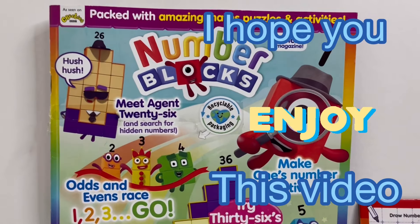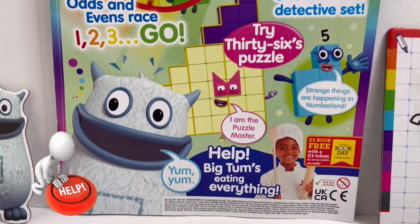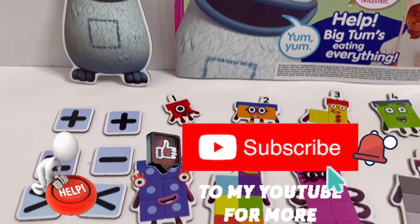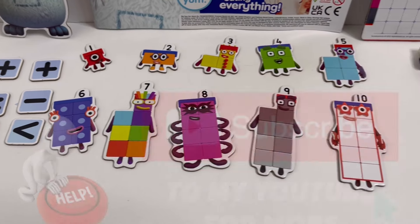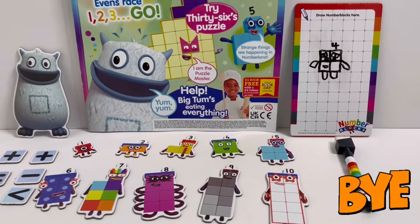So guys, I hope you enjoyed this video today. I want to ask for your help — please hit that subscribe button and subscribe to my channel. For the ones who have already subscribed, a massive thank you. See you next time, bye!